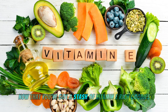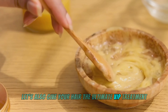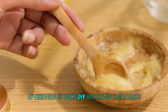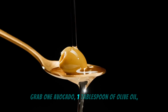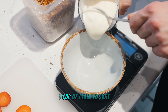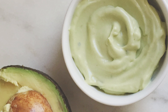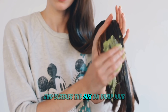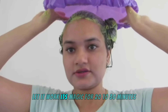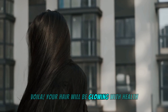Now that you've got a stash of vitamin E-rich goodies, let's give your hair the ultimate VIP treatment by whipping up a DIY nutritious hair mask. Grab one avocado, one tablespoon of olive oil, and one cup of plain yogurt — then mix these fabulous nutrient-packed foods together. Detangle your hair with Tangle Genie and slather the mix on damp hair. Let it work its magic for 20 to 30 minutes. Your hair will be glowing with health!